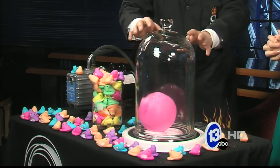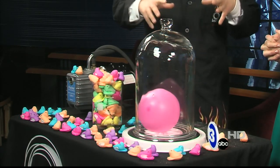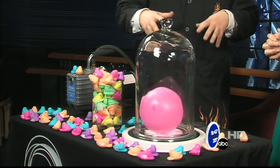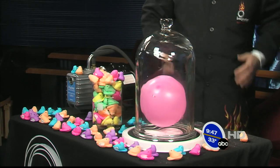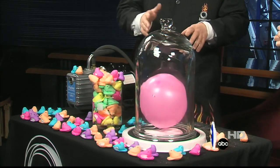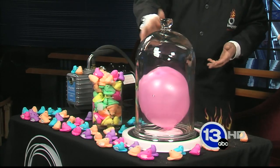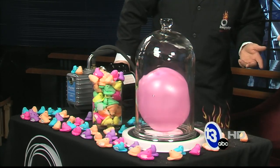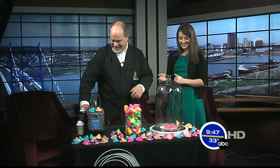As we reduce the air pressure inside the jar, the air molecules inside the balloon are still slamming against the balloon, causing it to inflate. So it gets bigger and bigger and bigger. At some point it's not going to pop — I think the balloon is small enough that it's going to expand and pretty much fill nearly the entire jar. The fun part is when you let the air back in. That is cool. That is nice.